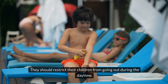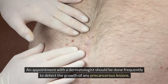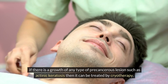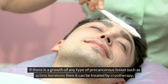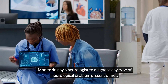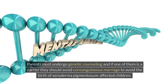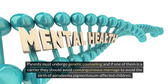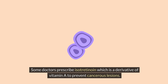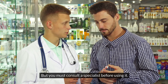For treatment, parents should restrict their children from going out during the daytime. Frequent appointments with a dermatologist should be made to detect the growth of any precancerous lesions. Eyes should be regularly checked with an ophthalmologist. If precancerous lesions such as actinic keratosis develop, they can be treated by cryotherapy. Monitoring by a neurologist is important. Parents must also undergo genetic counseling, and if one is a carrier, they should avoid consanguineous marriage. Some doctors prescribe isotretinoin, a derivative of vitamin A, to prevent cancerous lesions, but a specialist must be consulted before use.